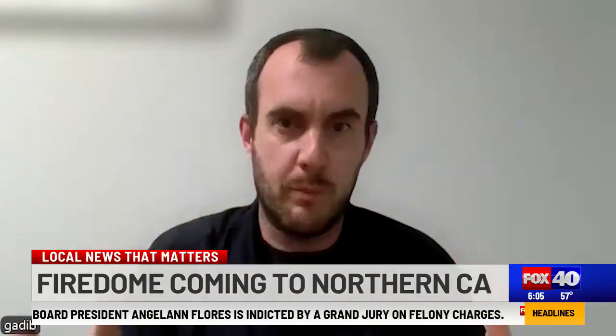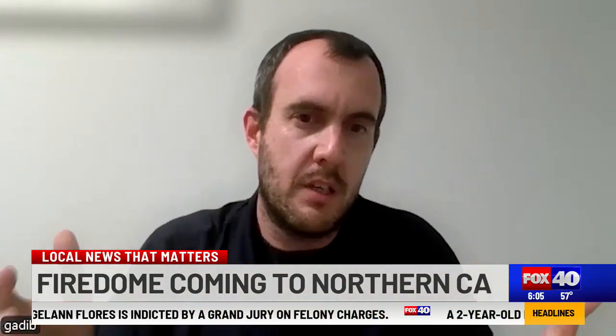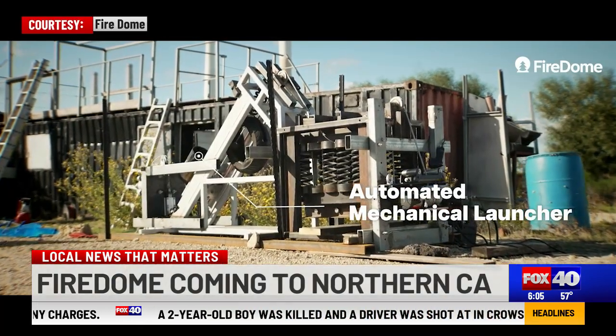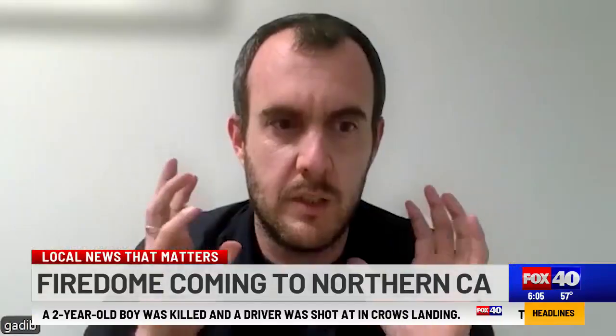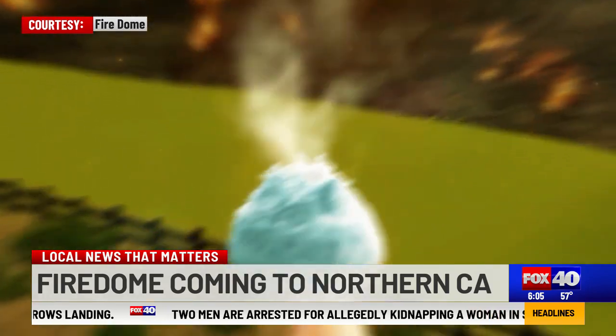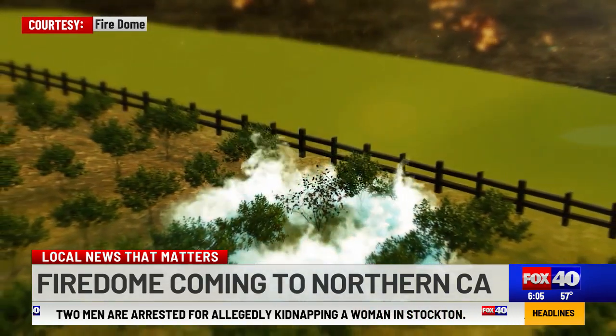We create that dome of protection on your property and essentially we prevent the fire from entering inside. In fact, one of the founders of Iron Dome sits on the Fire Dome board. It's a launcher that projects and launches capsules that are filled with fire retardant to a distance of about a quarter mile, which gives us coverage of about a hundred acres.